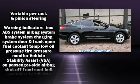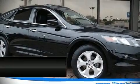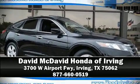We have a skilled and knowledgeable sales staff with many years of experience in satisfying our customers' needs. Come on in and take a test drive.